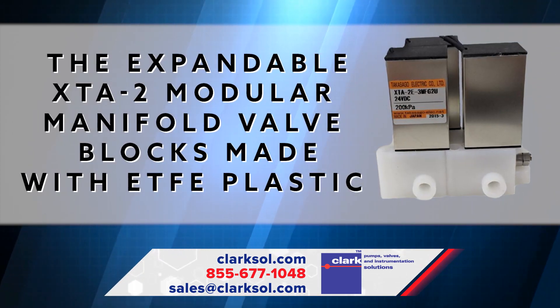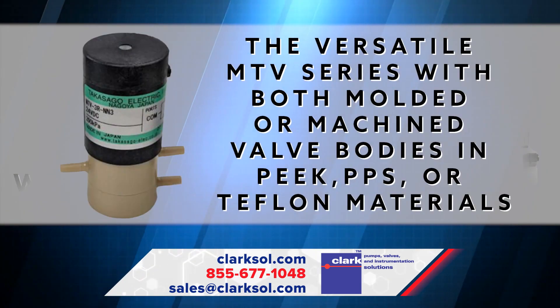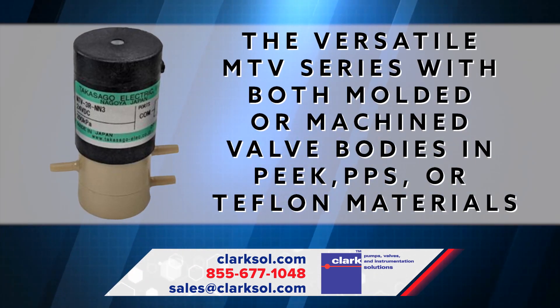The expandable XTA2 Modular Manifold Valve Blocks made with ETFE plastic, and the versatile MTV series with both molded or machined valve bodies in PEEK, PPS, or Teflon materials.